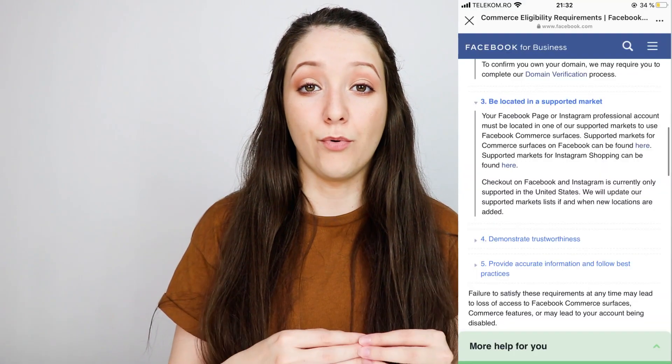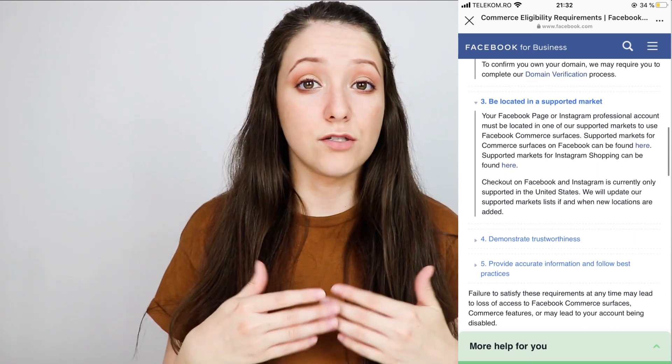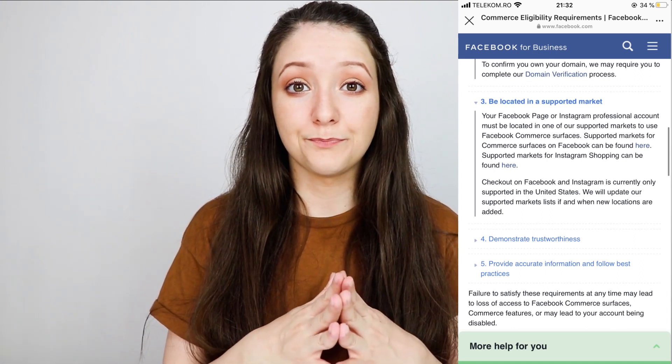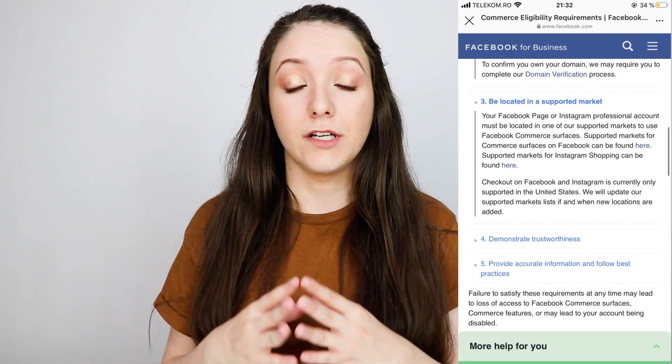Next, they ask that your Instagram account is in a supported market. Your Facebook page or Instagram account must be in a supported market — they list the supported markets there so you'll have the link down below to check those out. They also mention that checkout on Instagram is only available in the US and a few other selected markets.